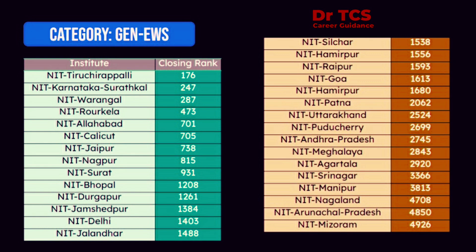I would like to also note NIT Andhra Pradesh 2,745, Meghalaya 2,843, and another NIT at 4,996. General EWS CSE — 10R.